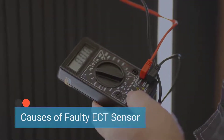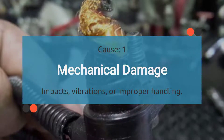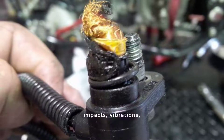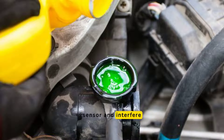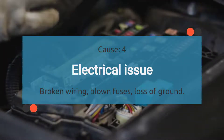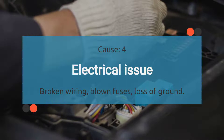Now let's delve into the causes of a faulty ECT sensor. The first cause is mechanical damage — physical damage to the sensor or its components can impair its ability to function correctly, resulting from impacts, vibrations, or improper handling during maintenance. The second cause is contaminants: debris buildup on the sensor can insulate it and interfere with its ability to accurately measure coolant temperature. The third cause is internal short circuits — electrical issues within the sensor, such as short circuits, can prevent it from sending correct signals to the engine control module. The fourth cause is electrical issues: poor connections across electrical connectors, broken wiring, blown fuses, loss of ground, or issues with previously repaired wires can disrupt the connection with the ECT sensor.